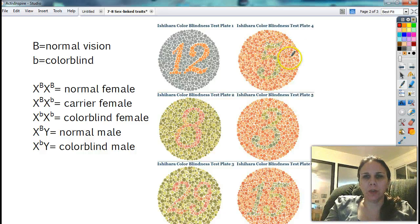So if you can see this well, you should see the number 5. This one here, you should see the number 8. In this one, you should see the number 3. Over here there's a 29, and over here is a 15. So if you're colorblind, you are either unable to or have a very hard time discerning the difference between the numbers and the outside.